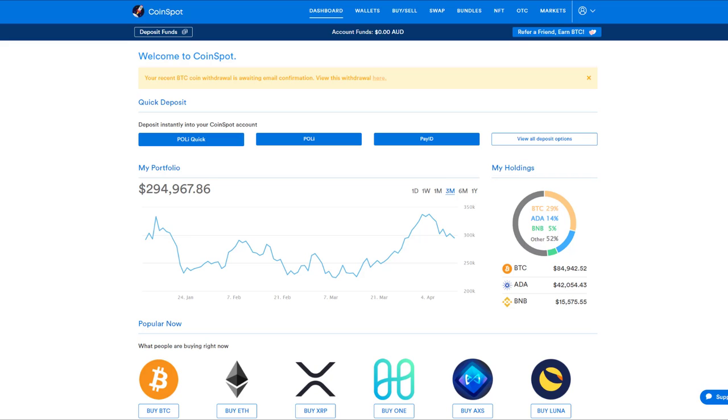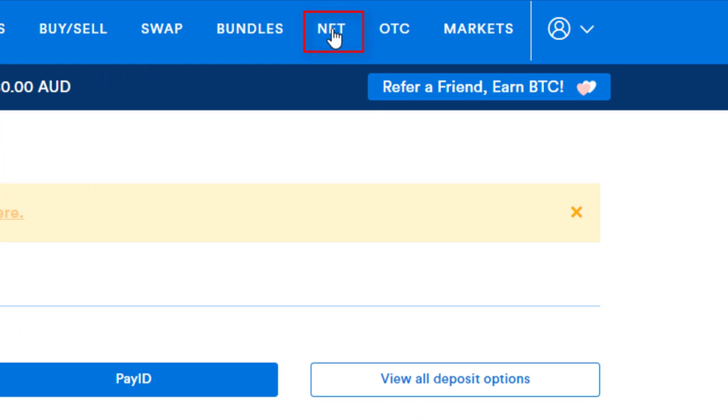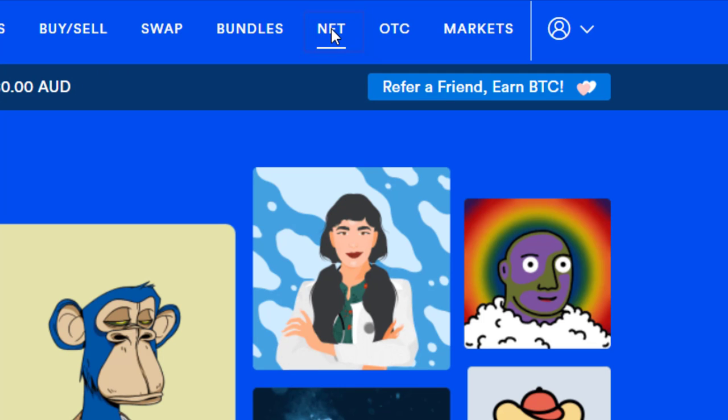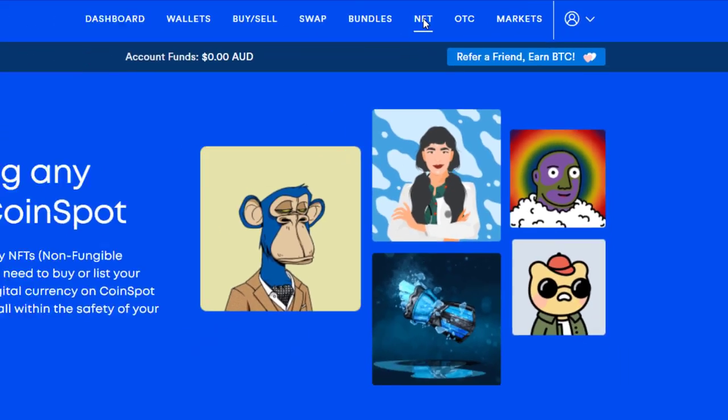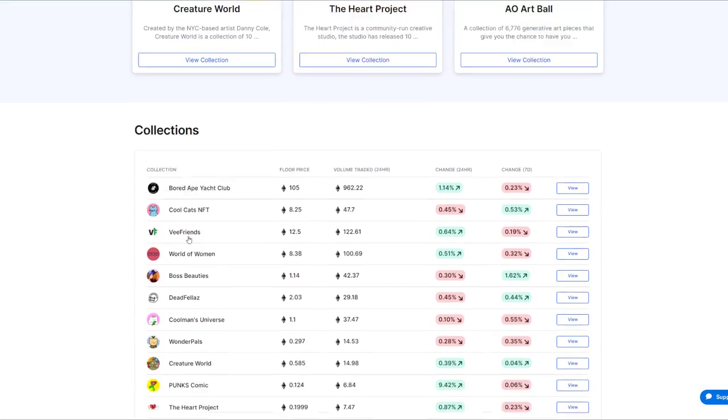Once you've logged on and you're on your dashboard, look what they've done here. They've just added this little NFT tab here in true CoinSpot style — smooth, classy, easy and efficient. Here I've clicked on that tab. I'm now in the art gallery, if you will. Here we have all the collections that they have available.